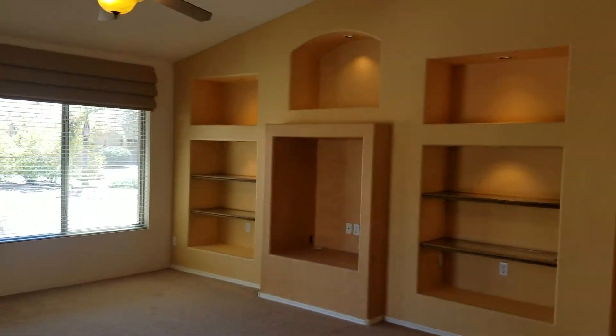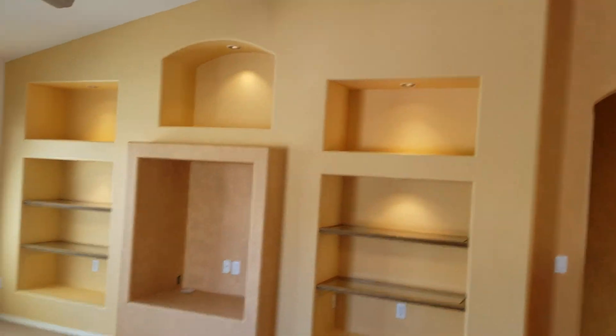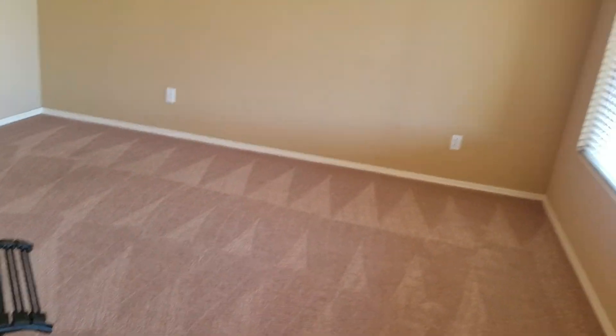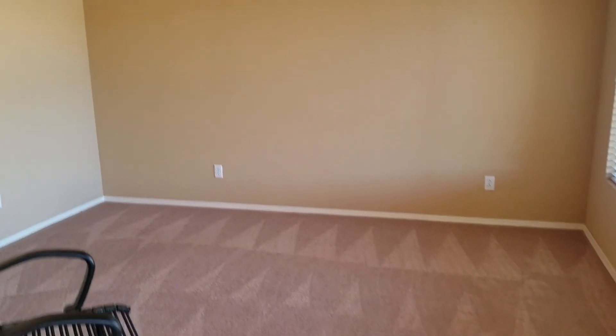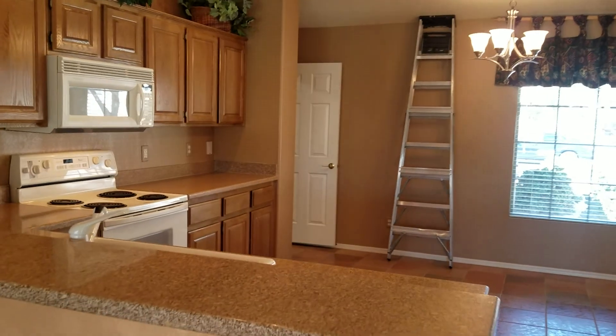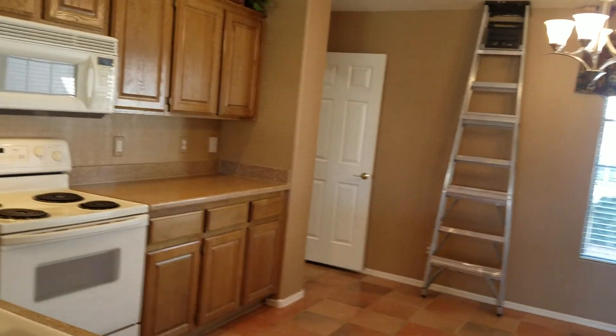This is the living area — nice built-ins, good lighting. This is a bonus room, could be an office, could be a TV room, playroom, workout room, whatever you'd like it to be. And here we go into the kitchen — this is nice granite countertops.